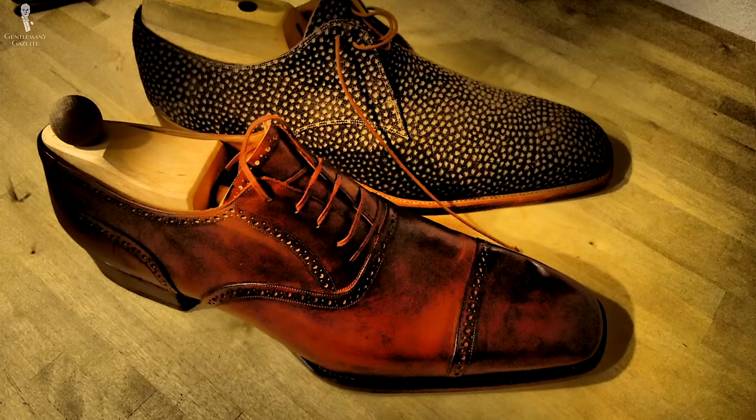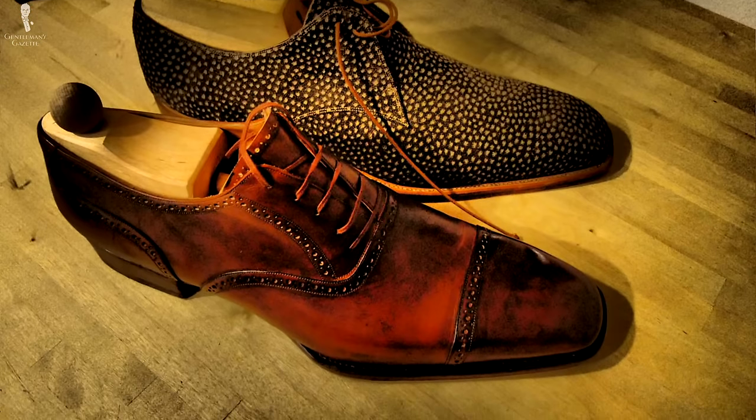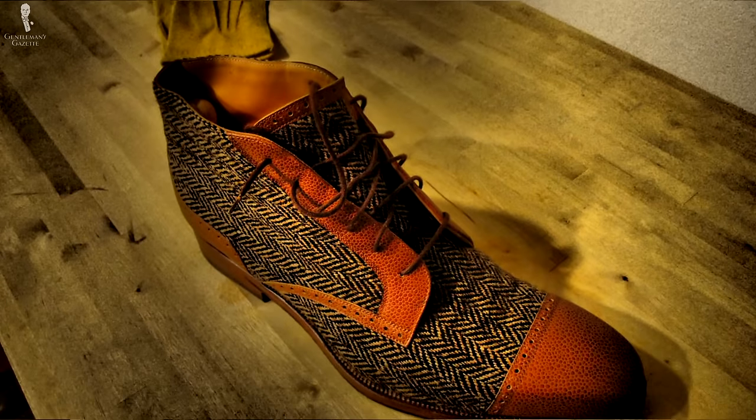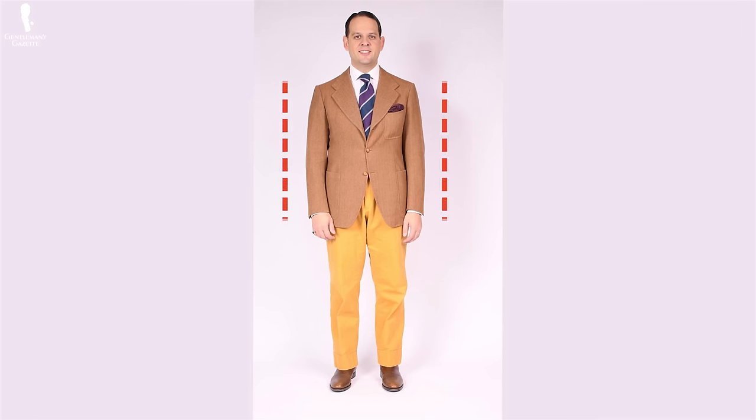Shoes can be a big problem, especially if you're size 15 or up — it's very hard to find shoes in general, let alone quality shoes, unless you go custom, which is very expensive. Ultimately, just like in architecture, the goal for tall men is to look proportional, because that doesn't accentuate their height but just makes them look normal, neither emphasizing their height nor making them look short.